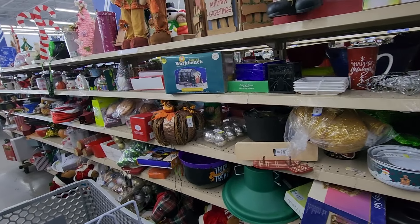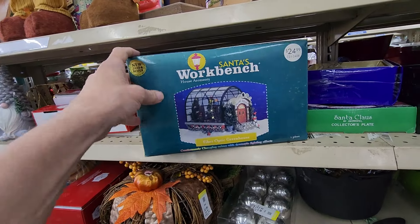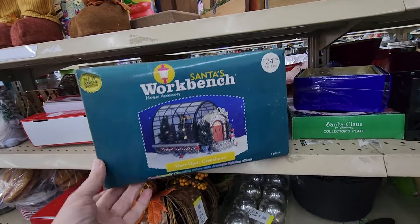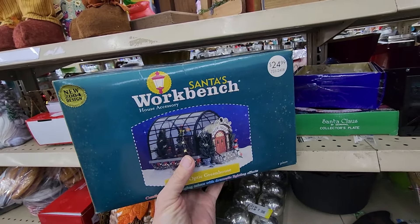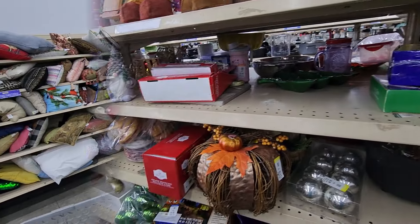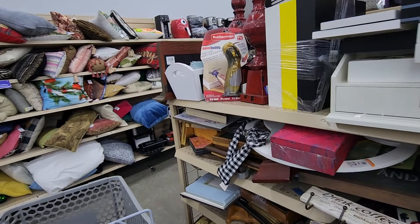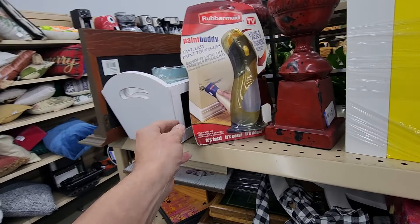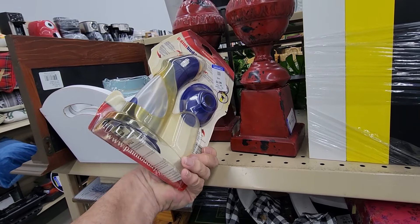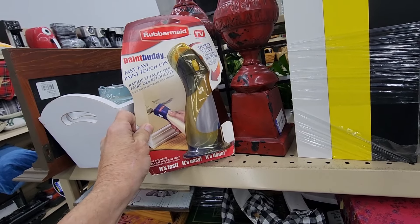The first row at this store started off pretty well, because right away I saw this Santa's Workbench Greenhouse. They were asking $6.99 for it, and online it's priced at around $30. I was just getting ready to leave this aisle when I saw this Rubbermaid Paint Buddy — it's for doing paint touch-ups. They were asking $3.99 for it, and online they go for $20.